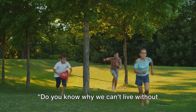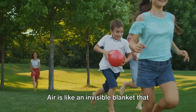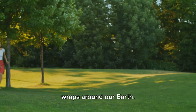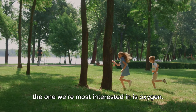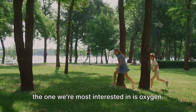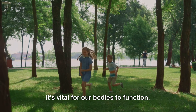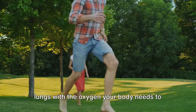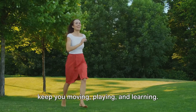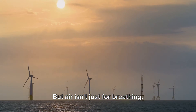Do you know why we can't live without air and water? Let's start with air. Air is like an invisible blanket that wraps around our Earth. It's made up of many different gases, but the one we're most interested in is oxygen. We breathe in oxygen, and it's vital for our bodies to function. Every time you take a deep breath, you're filling your lungs with the oxygen your body needs to keep you moving, playing, and learning.